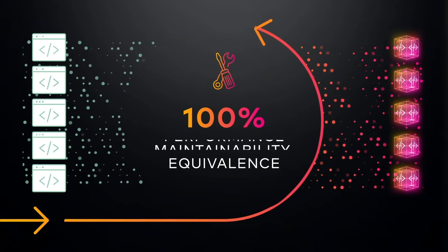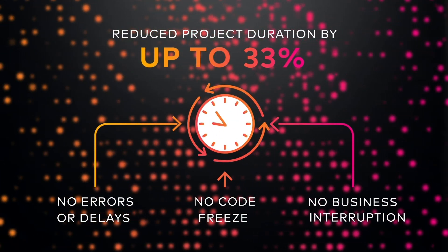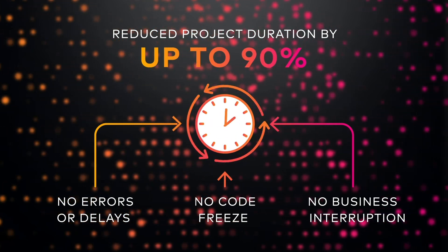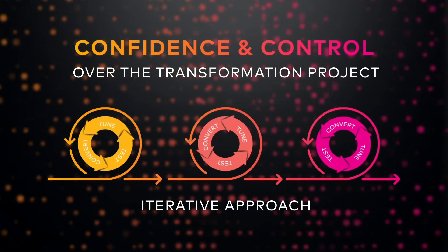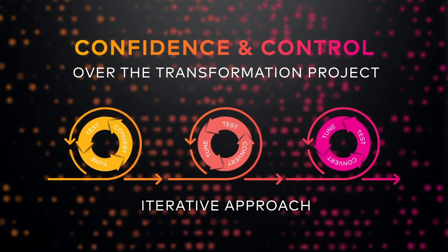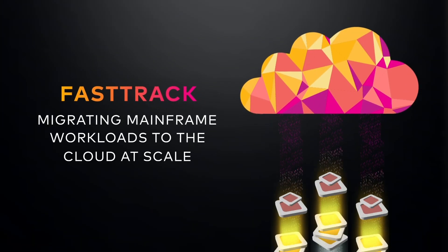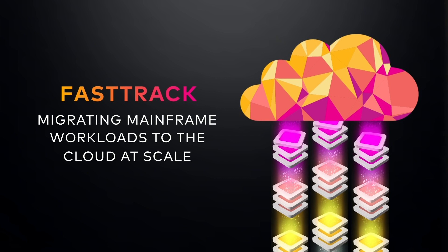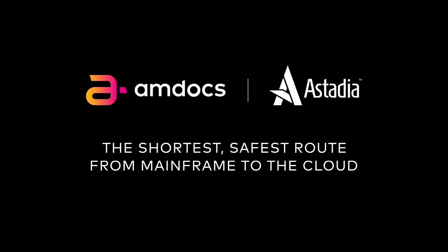These cycles repeat until 100% equivalence is achieved between the migrated application and the original one. Since the process is fully automated, project time, costs, and risks are significantly reduced. Thanks to this powerful setup, you can be confident that even the most complex cross-platform migrations will succeed while saving you time and resources. Fast-track: advanced automation for migrating mainframe workloads to the cloud at scale. Astadia — the shortest, safest route from mainframe to the cloud.